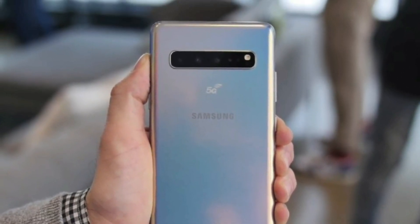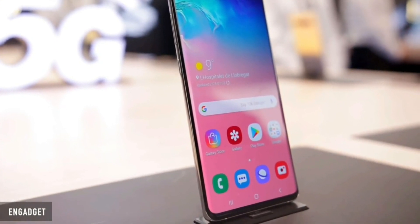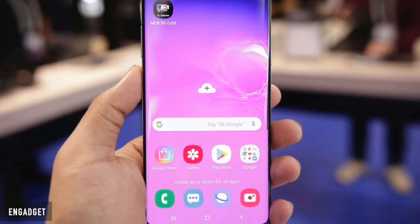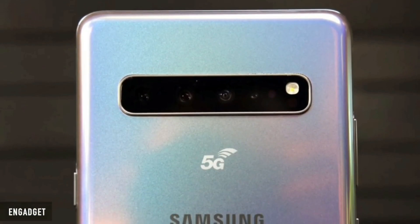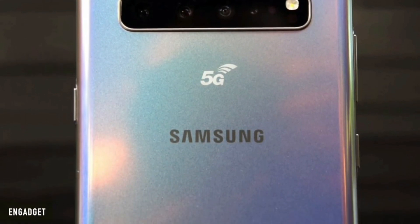We are all excited about the much-awaited Note 10. Today we got the first confirmation of Galaxy Note 10 5G from Samsung themselves. The Galaxy Note 10 is 5 months away, but we are already getting information about the smartphone.